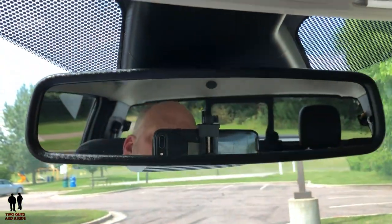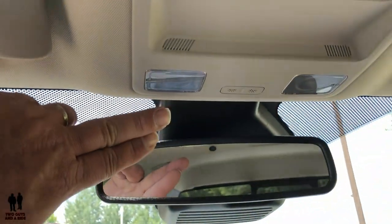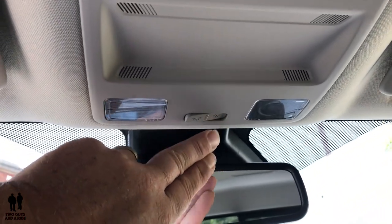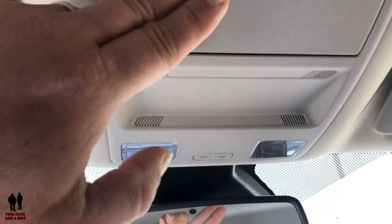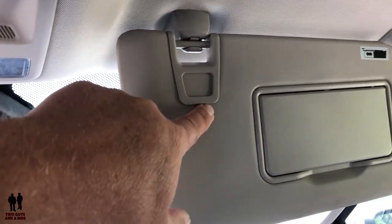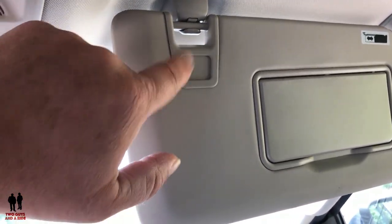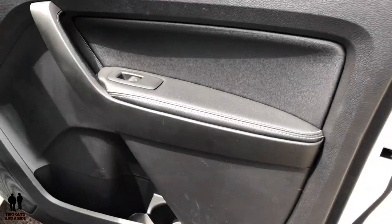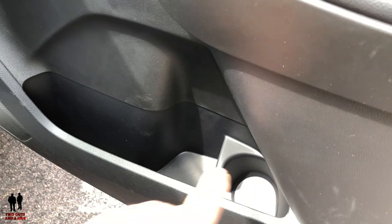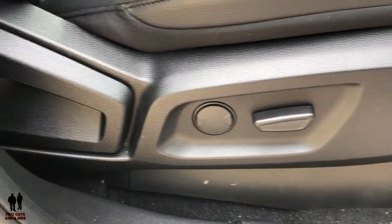Up top there's an automatic dimming rearview mirror, LED reading lamps that can be switched on or turned off on door open, a sunglass holder, and HomeLink controls on the driver's side. There's a backlit mirror in the telescoping visor, with additional clips for insurance papers or cards. On the passenger side you have the same standard window controls, door locks, storage, and eight-way power seat with manual recline.